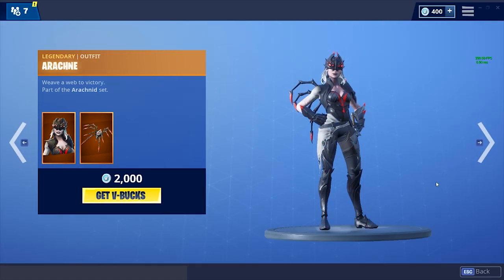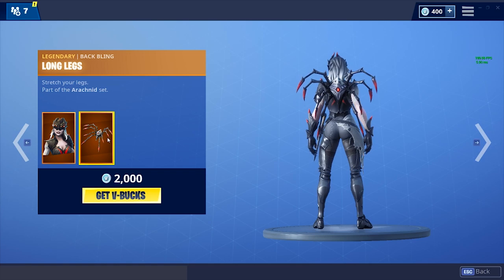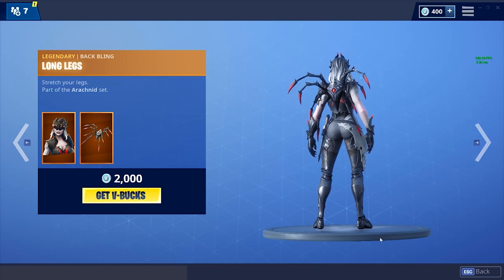Then we've got the female version, the Arachne skin, with a way better back bling — like 10 times better — with that spider back bling. This is 2000 V-Bucks. I think it looks really good to be honest, and I like this skin a lot.